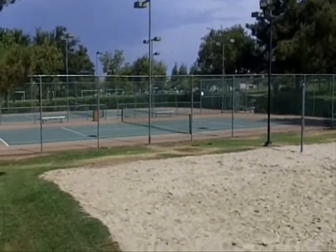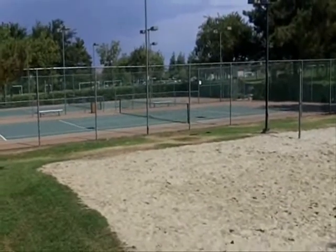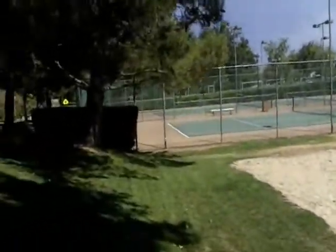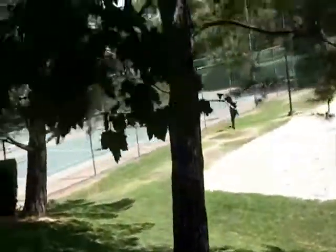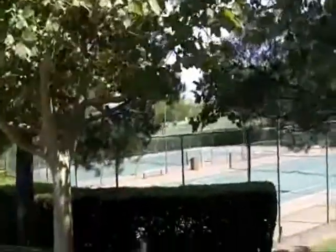Beyond the tennis courts there is an elementary school that services this area. My understanding is that it's only kids in Horse Thief that go to that school. There is one other pool and it's a little bit more of an adult pool — a little smaller but gorgeous. And there are parks and lots of grassy areas.